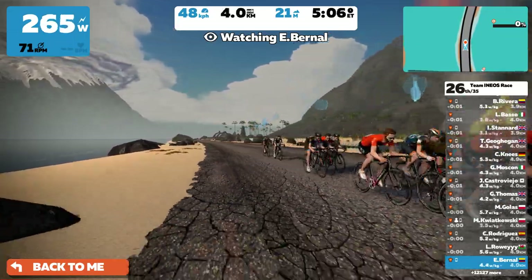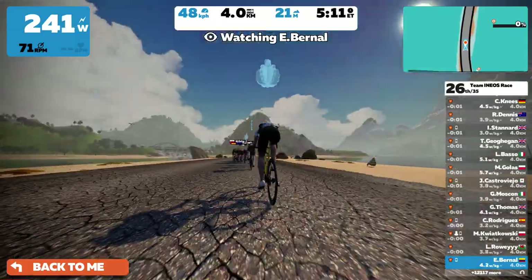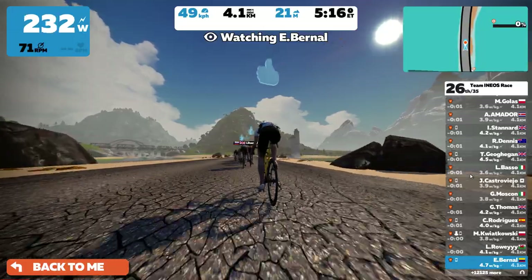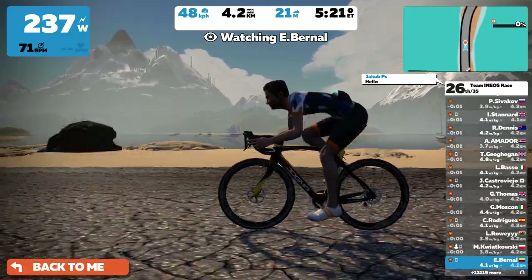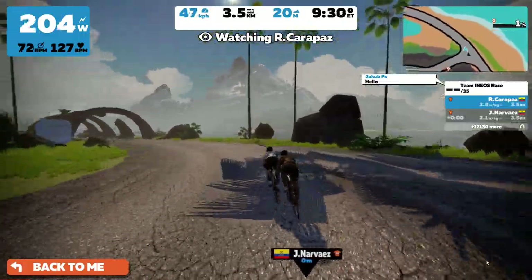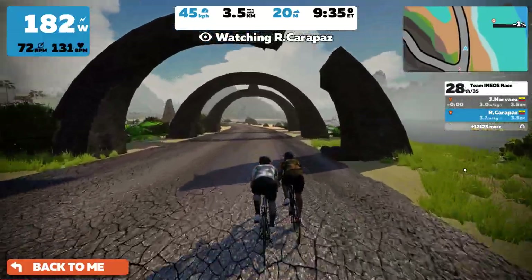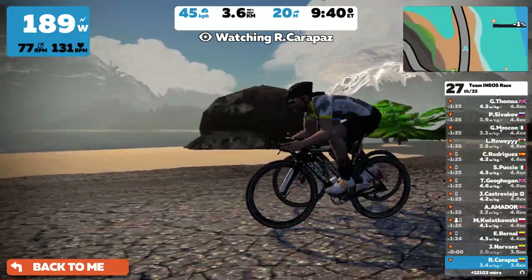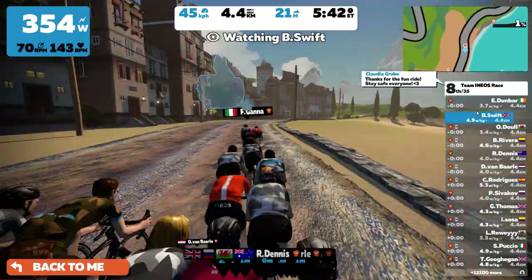Rivera isn't really getting much of a gap as we head through the volcano. It's been a pretty quick start. From here we'll head underwater and then through the jungle. Looking at Geraint Thomas — he's stripped his top off already, bearing that chest for the first time. We normally see him in his Castelli top, but there's the smiling face of Geraint Thomas.